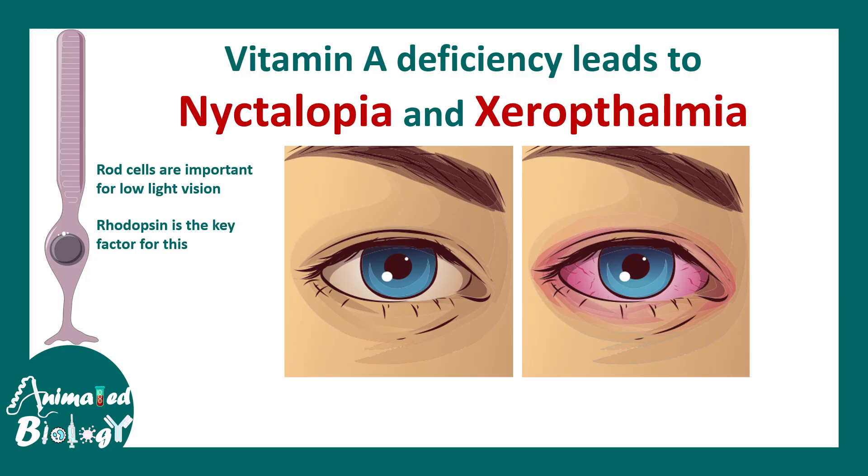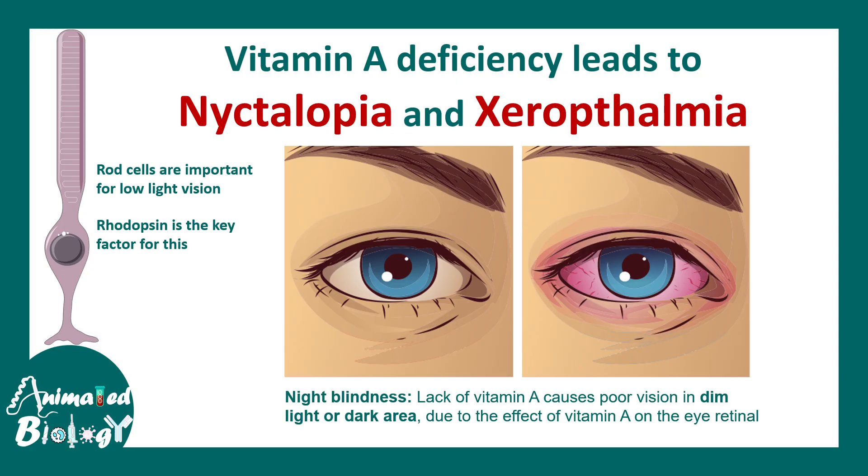The sensitivity of this detector decreases when you don't have vitamin A, and that is why in low light it's really hard to visualize structures. This is what happens in night blindness or nyctalopia.